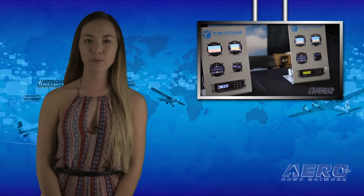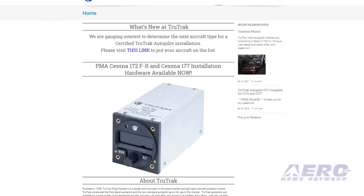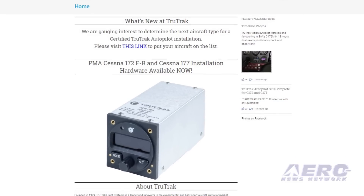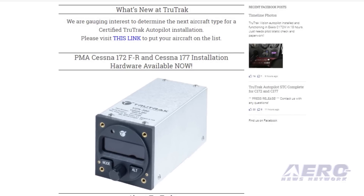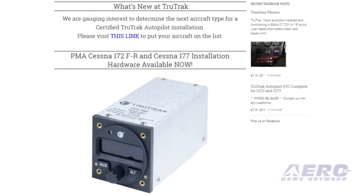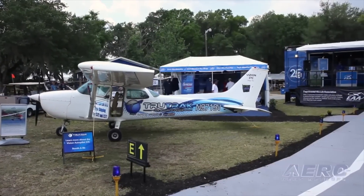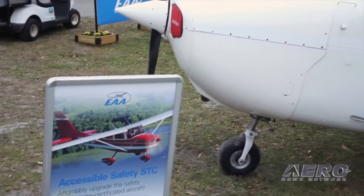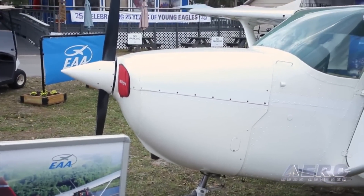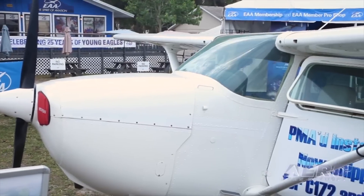TruTrack Flight Systems has completed the STC of the Vision Autopilot system. The STC was awarded on July 19th, 2017. This is the first autopilot manufactured by TruTrack to be approved for certified aircraft. TruTrack will begin delivering complete autopilot systems during EAA AirVenture. The autopilot system costs $4,000, the install kit is $1,000, and the STC from EAA is priced at $100.